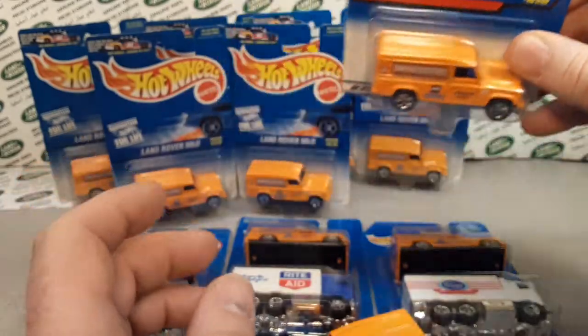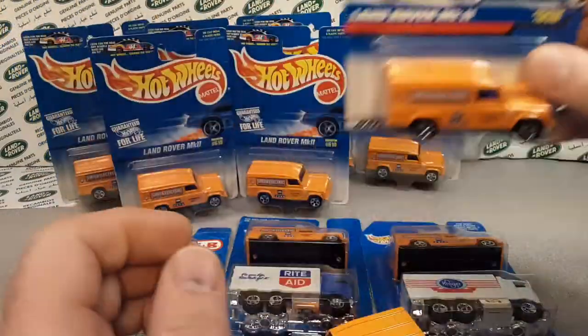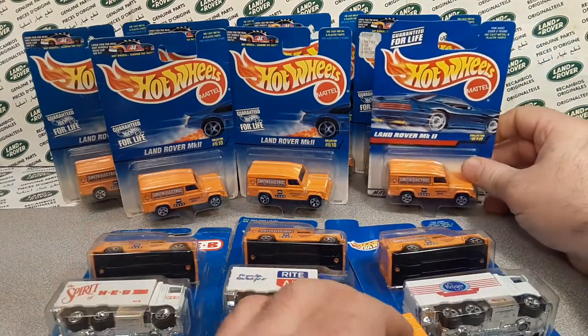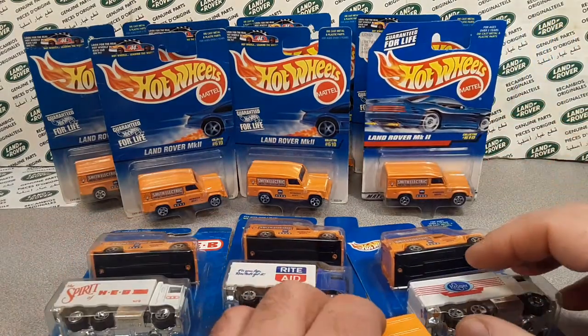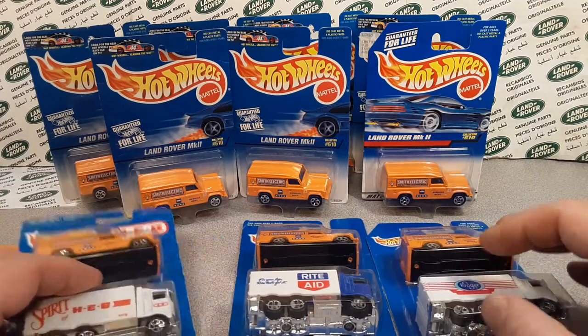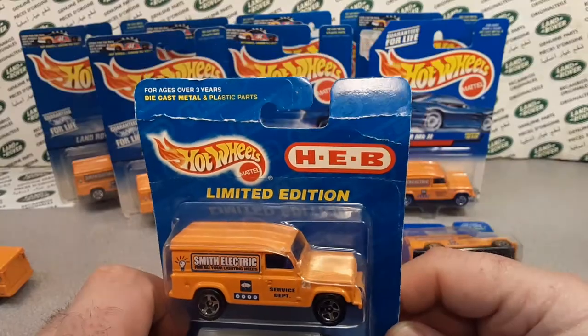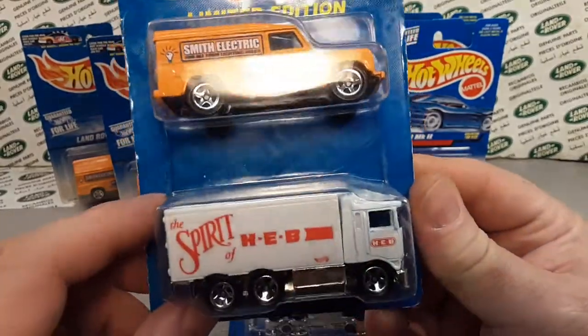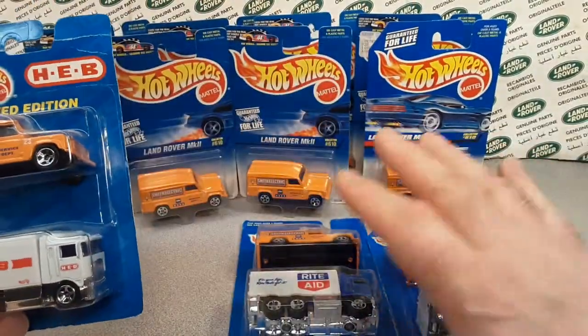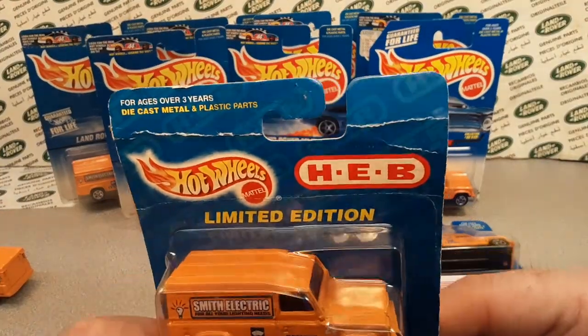Pretty cool — keep your eyes open for this one. If you see one of these on the card, pick it up. That's my collector advice. Now we're going to take a look at the next time we saw this casting. I've only got three of them here because these are kind of hard to come by.